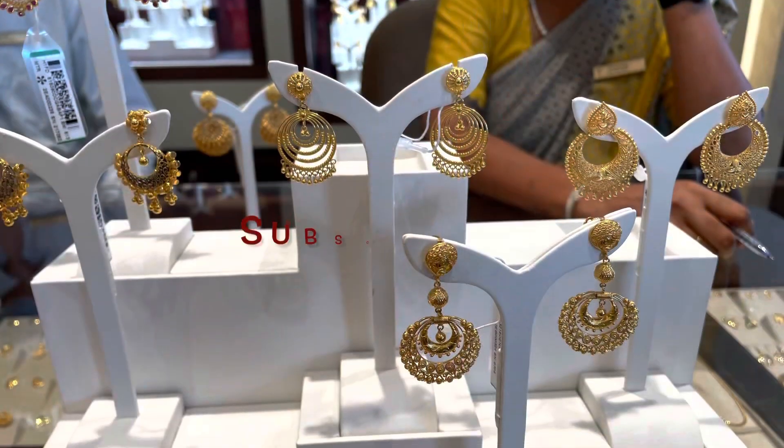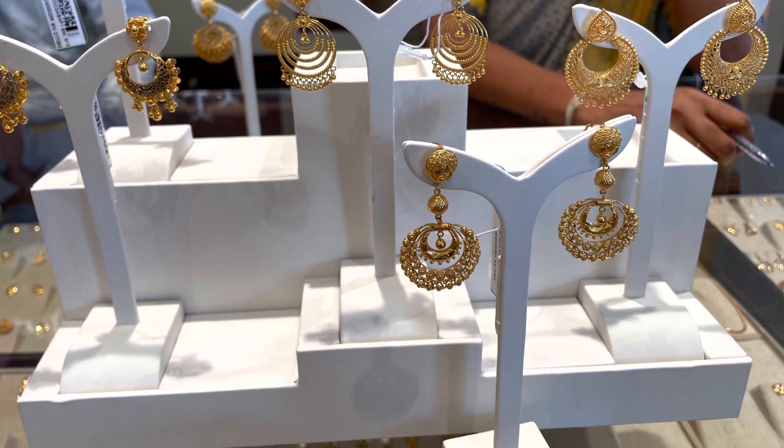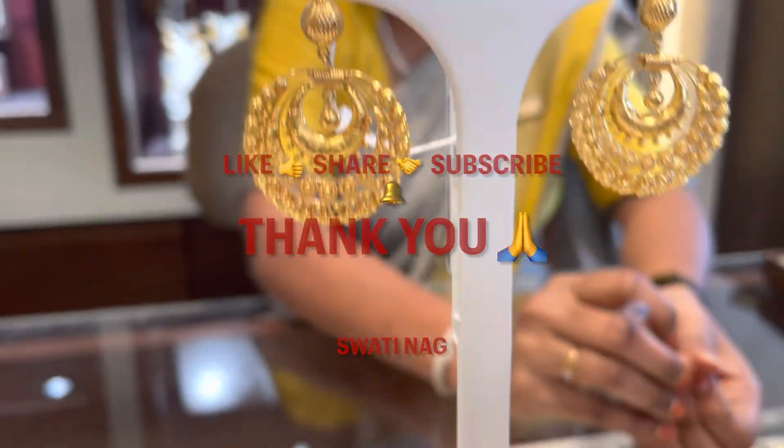Agar aapko meri video pasand aayi hai aur channel pe naye hain toh subscribe kar lijiye ga. Bell icon bhi press karte rahiye ga. Video achha laga toh video ke niche like ka button daba dijiye aur is video ko apne family friends ke saath share kijiye. Thank you everyone!